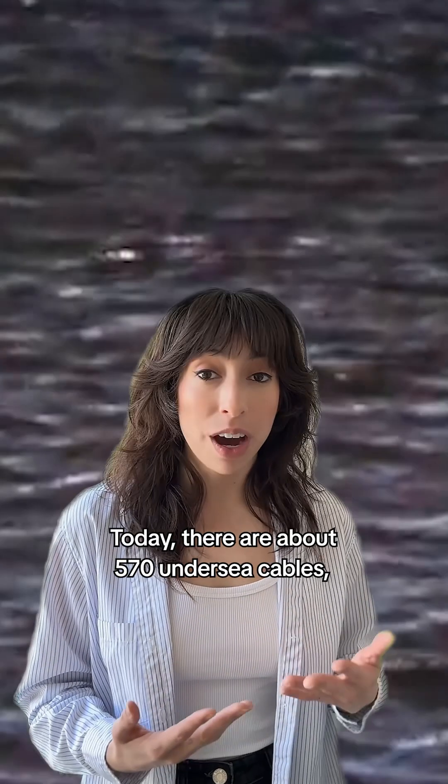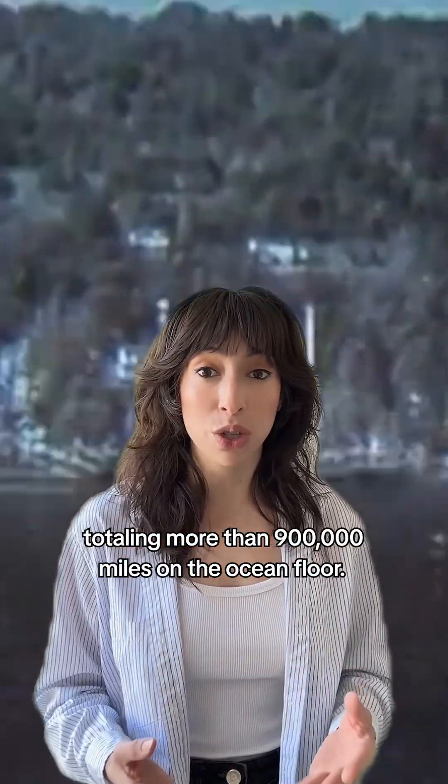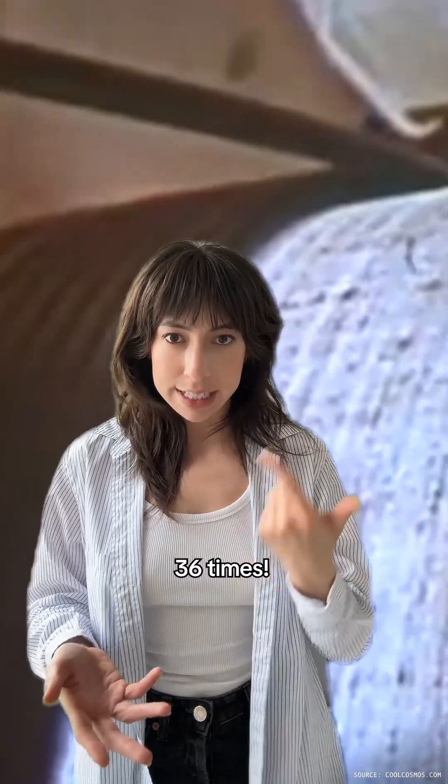Today, there are about 570 undersea cables, totaling more than 900,000 miles on the ocean floor. That's like sailing around the earth 36 times.